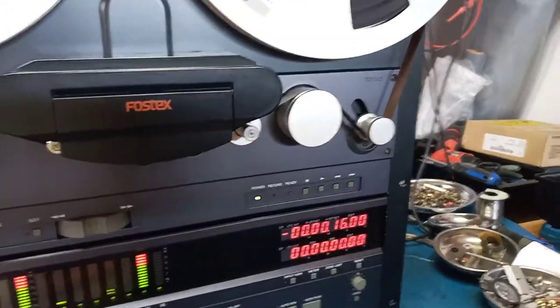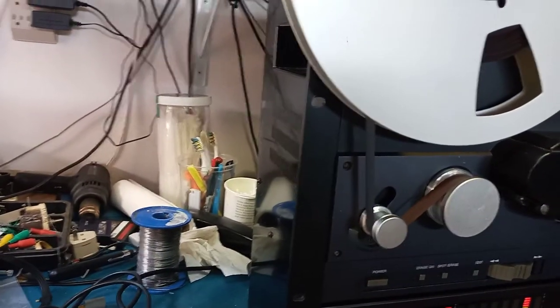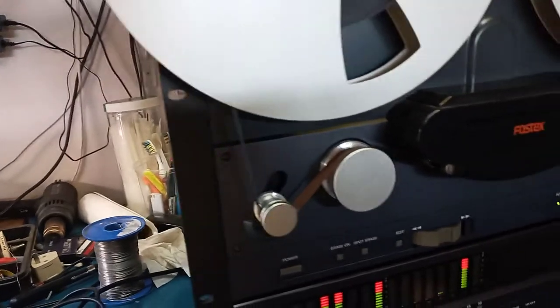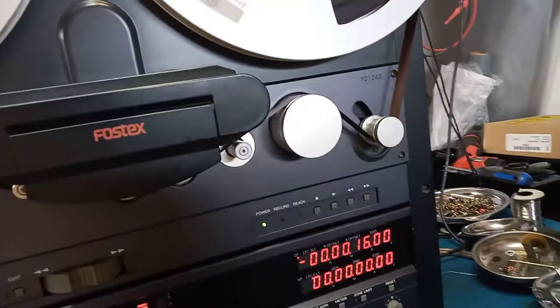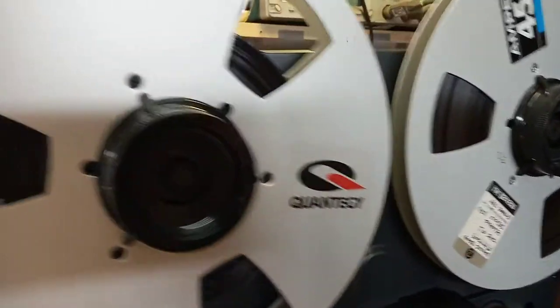Signal to noise ratio is well beyond 90 dB. This machine is in perfect, almost perfect condition. No scratches, nothing — less than 100 hours on it. It hasn't been used for probably five to six years at all.